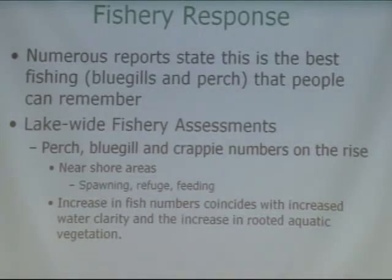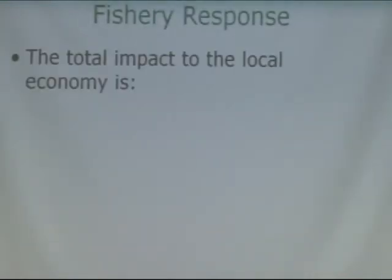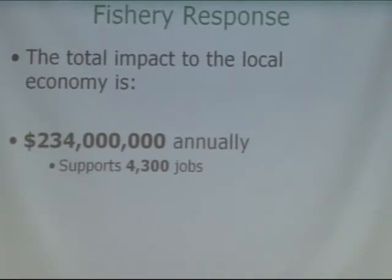How did the fishery respond? There were numerous reports that it was some of the best pan fishing people can remember. As part of the lake-wide fishery assessments, they're seeing that perch, bluegill, crappie, and largemouth bass numbers are all on the rise. The increase in fish numbers coincides with the improved water clarity and increased aquatic vegetation. We also need to consider the economic impact of the Winnebago fishery system: $234 million annually, supporting 4,300 jobs — that's very significant.